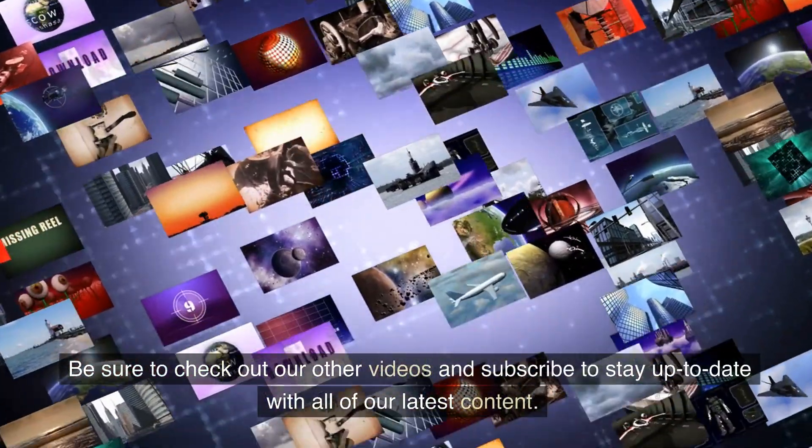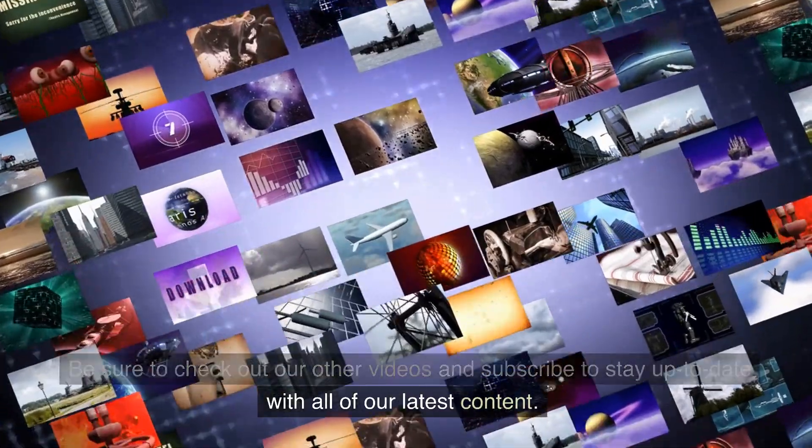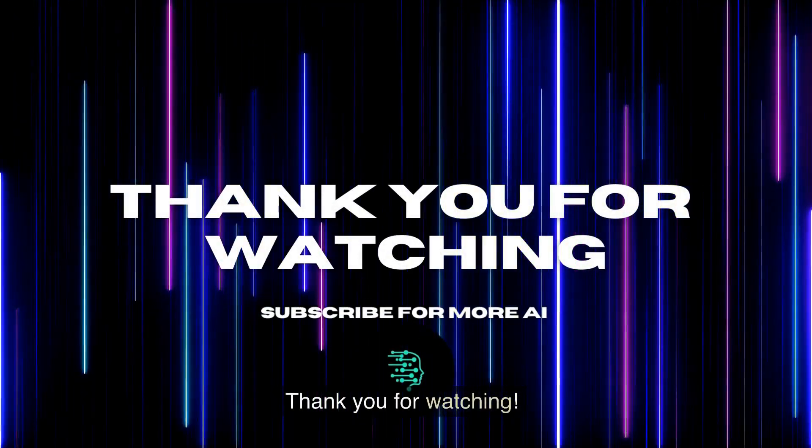Be sure to check out our other videos and subscribe to stay up to date with all of our latest content. Thank you for watching.